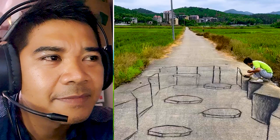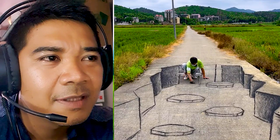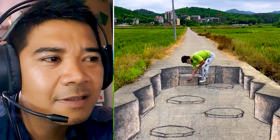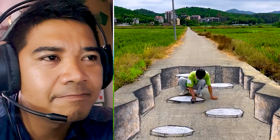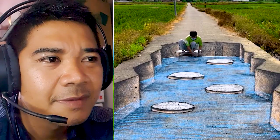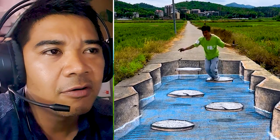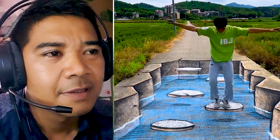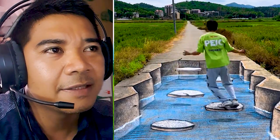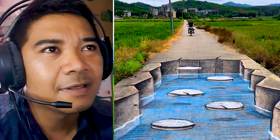You can see he uses only charcoal and he paints very quickly with great skill. His skill is so amazing. His art is so amazing — it's very nice.